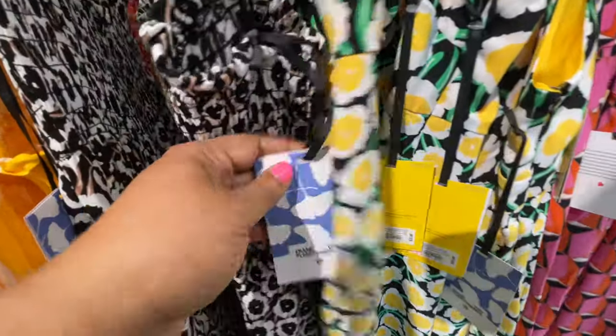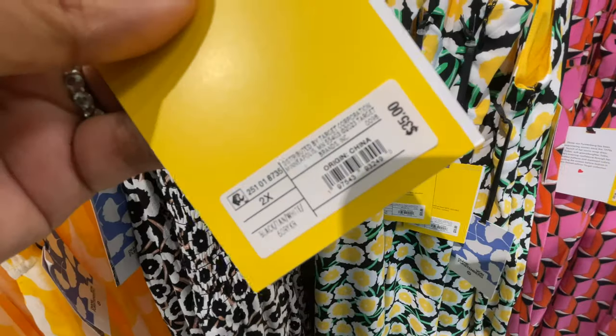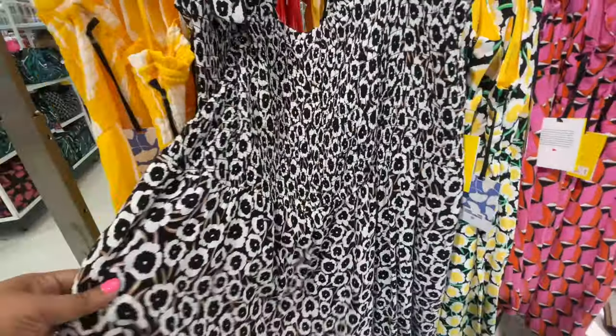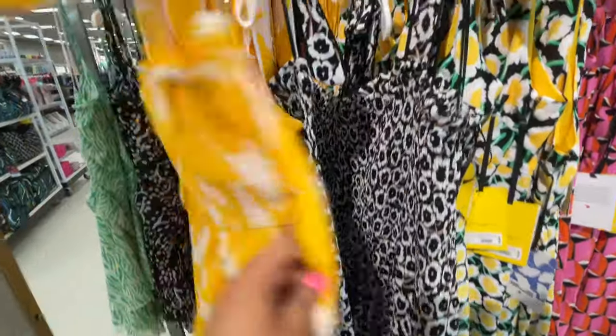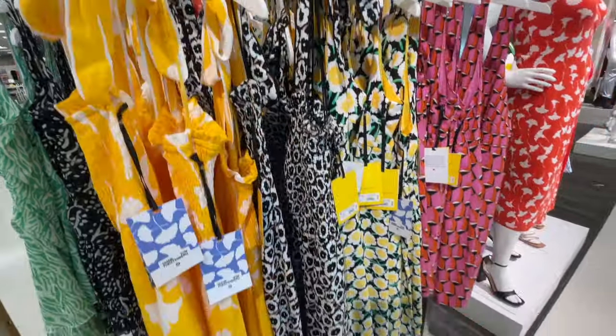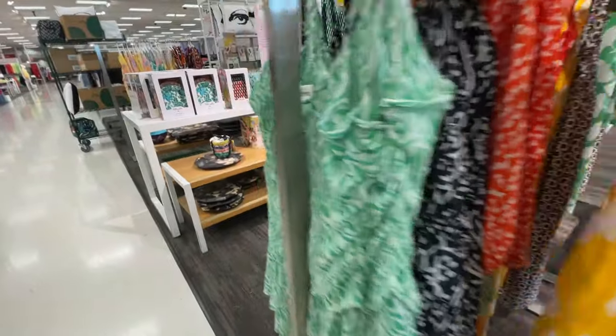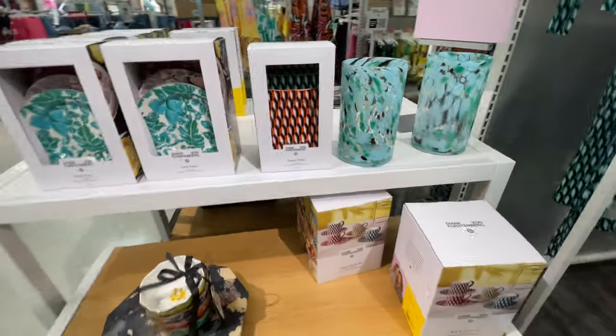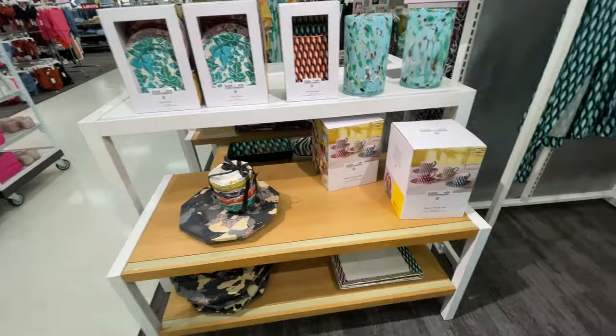Either way, that's how excited I was about this collection coming to Target. You know, Target does special collaborations with certain designers — it usually comes out in the spring — and this year it's Diane von Fürstenberg. I might be saying that wrong, but you know what I mean — DVF for short.